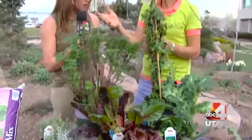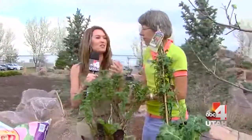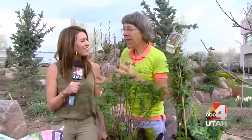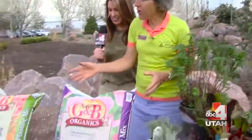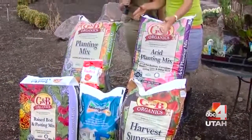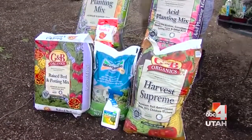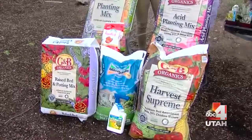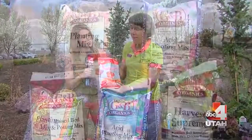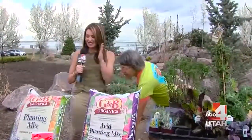You also want to build your soils — it's really important. We have all these Gardener and Bloom soil conditioners. Dirt is the stuff you wash out of your clothes; soil is what you want to plant in. I'd rather see you buy smaller plants if you're on a budget and invest in building your soils. There's Gardener and Bloom for acid-loving plants, the regular planting mix, Harvest Supreme for edibles, and the raised bed potting mix. The Milorganite fertilizer is excellent — it's a slow-release organic. And there's also Tomato Tone, which is awesome for vegetable starts.